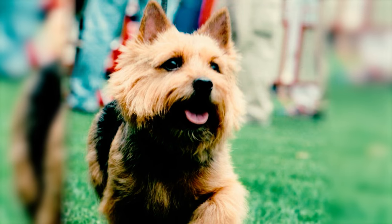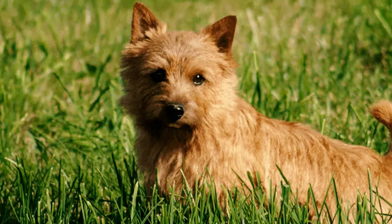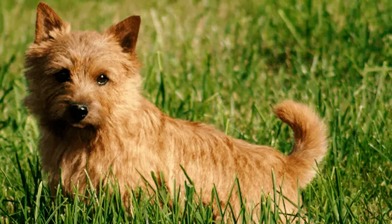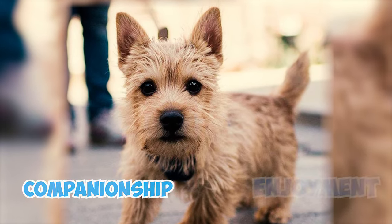Number 18: The Norwich Terrier is considered a breed with a long lifespan. US and UK breed surveys show their average life expectancy to be 13 to 13 and a half years. This means you can expect to have your furry friend around for many years of companionship and enjoyment.